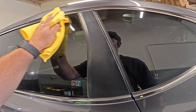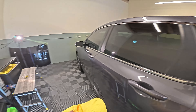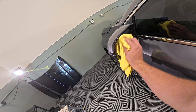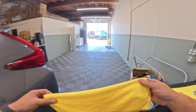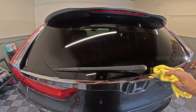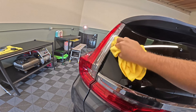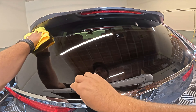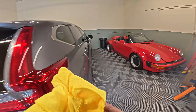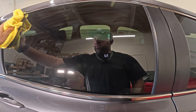Mistake number thirteen: not cleaning your windows in different directions. Clean the exterior windows in vertical strokes and the interior windows in horizontal strokes — or vice versa. This way you'll know exactly which side has streaks if they appear. Streaks can completely ruin a top-notch detail, and they often appear when you least expect them. By cleaning windows in different directions, you can quickly spot which side needs more attention, saving you a bunch of time and frustration. It's a simple tip but it makes a big difference.